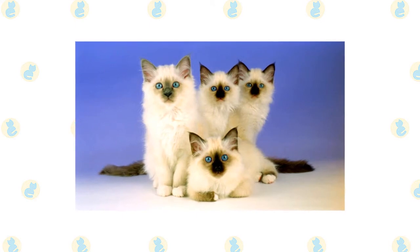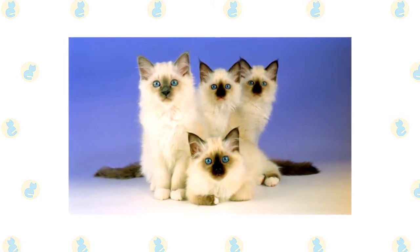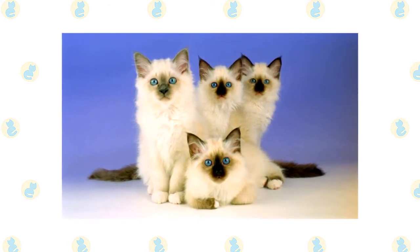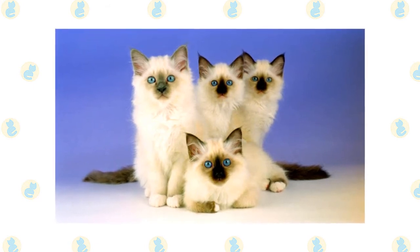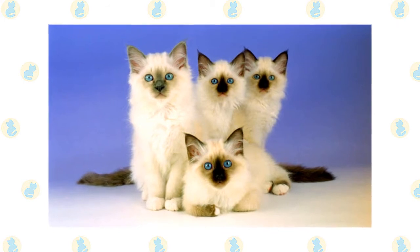Besides seal-point, Birmans come in blue-point, chocolate-point, lilac-point, and various parti-color point and lynx-point colors. Lynx-point Birmans have a clearly defined M-marking on the forehead, light markings that resemble eyeglasses around the eyes, spotted whisker pads, solid colored ears with no stripes, and thumb marks on the back of the ears.